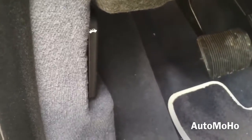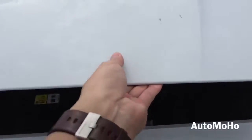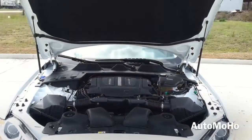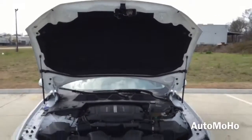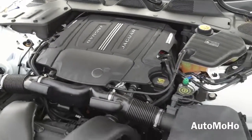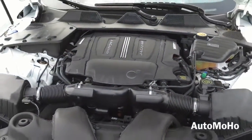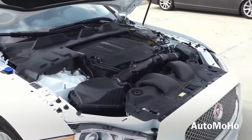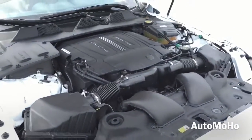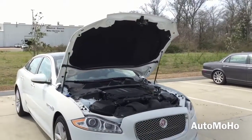Under the hood is a 3-liter V6 supercharged engine, all-wheel drive with intelligent stop-and-start technology, and an 8-speed automatic transmission with steering wheel mounted paddle shifters, pushing out 340 horsepower and 332 pound-feet of torque. It can hit 0 to 60 in 6.1 seconds for the XJL model and 5.7 seconds for the XJ model. Top speed is electronically limited at 121 miles per hour in the US. EPA estimated fuel economy is 16 city, 24 highway, and 19 combined.